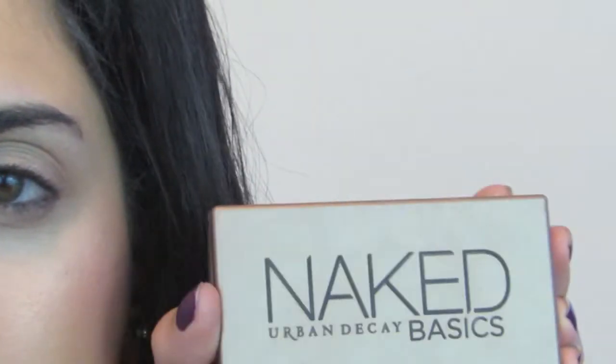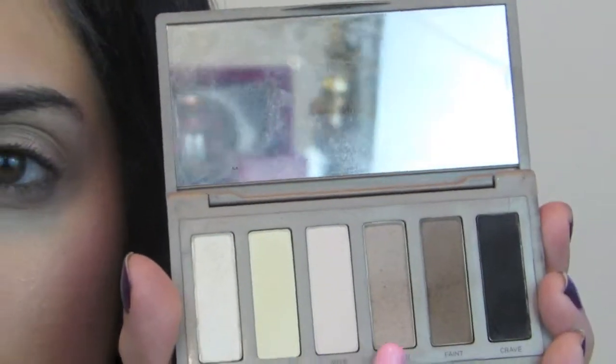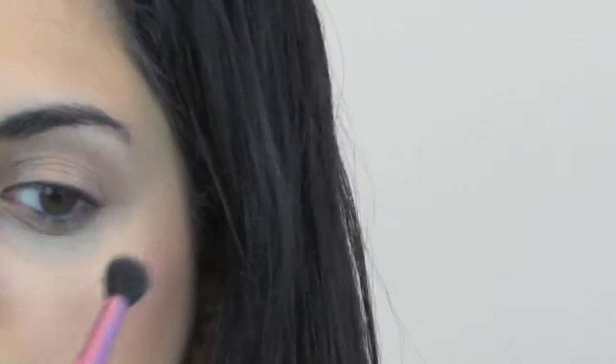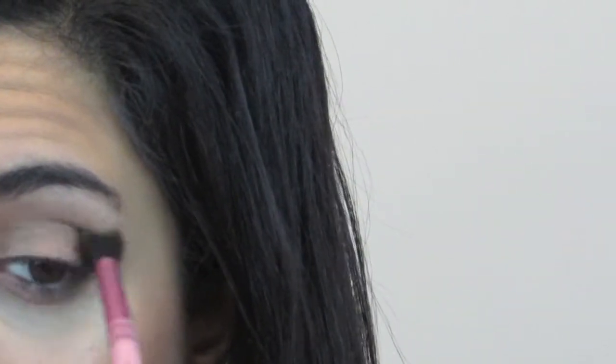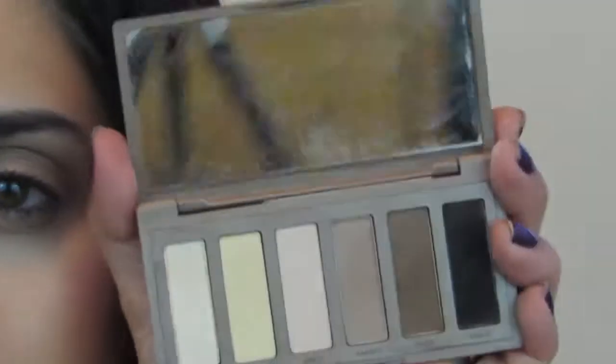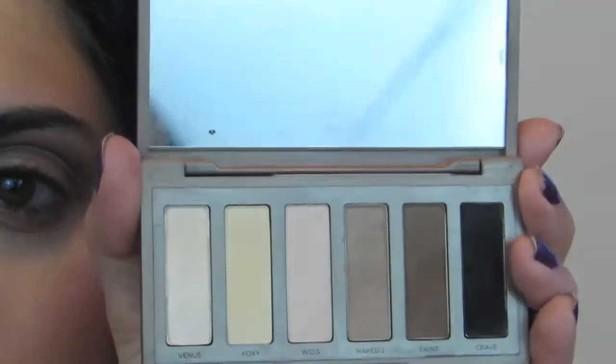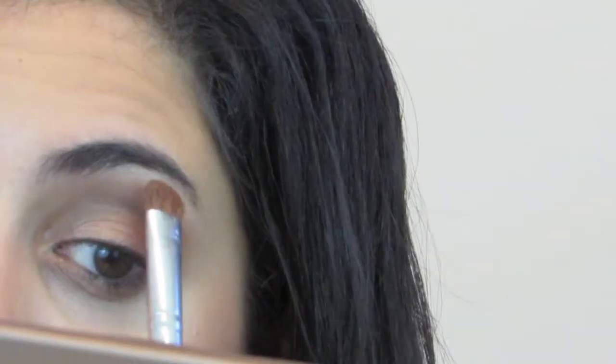I'm blending that out with my finger. To give the eyes dimension, I'm going into the Urban Decay Naked Palette — the first one — using the shade Naked 2 on a crease brush, going into the crease. Next I'll take the shade Faint, which is a little darker, on the outer corner. For my brow bone highlight I'm using the shade Foxy on a flat shader brush, applying it to the brow bone.